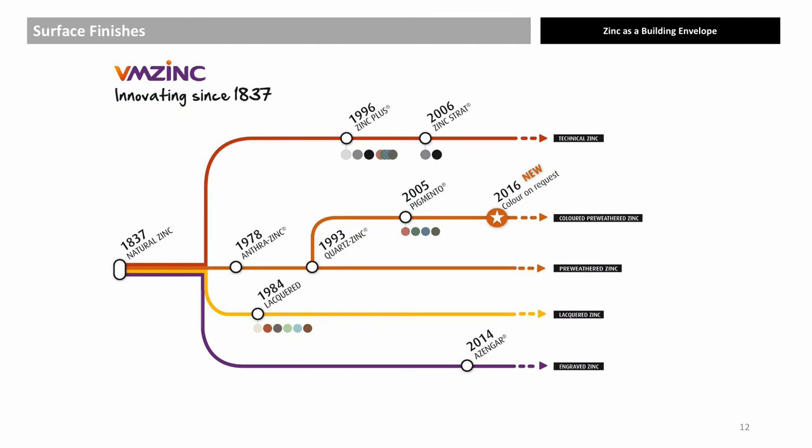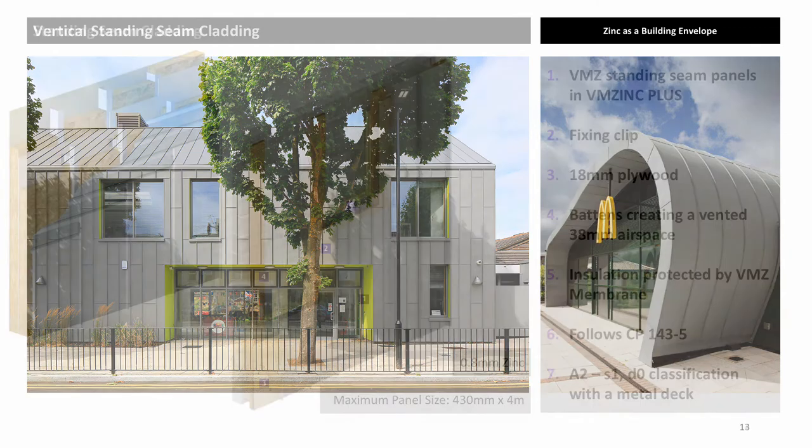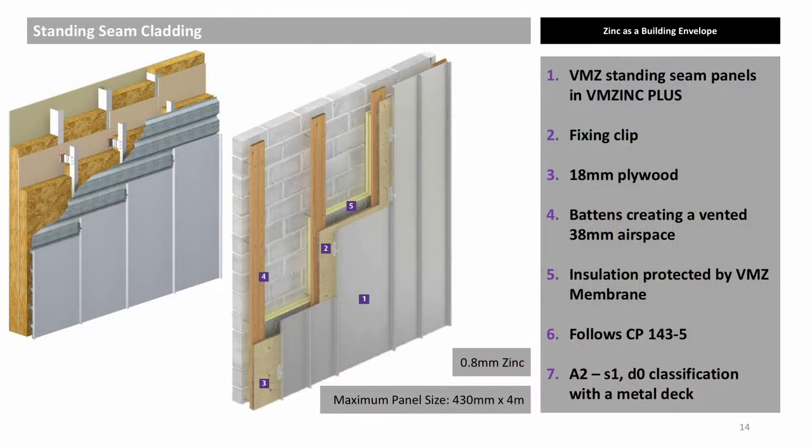A metro map of product innovation over 184 years. All finishes can be used for all systems, including standing seam panels, which are the only system that can be used for low slope roofs — 3 degrees minimum as built — as well as walls and even soffits. Warm wall construction is possible, but most clients and organisations such as NHBC prefer vented cold wall construction.